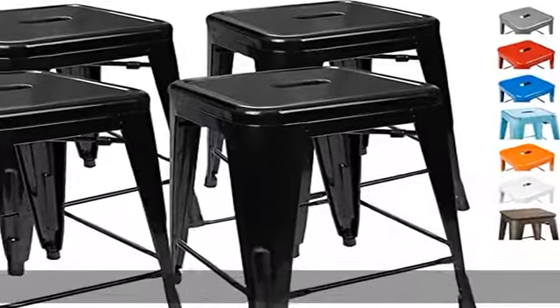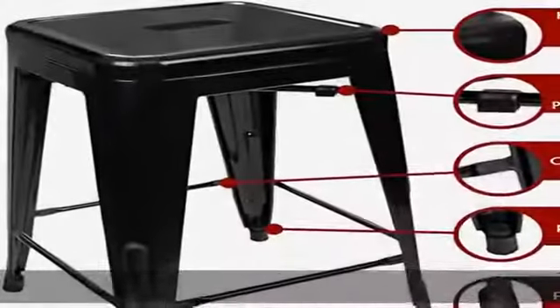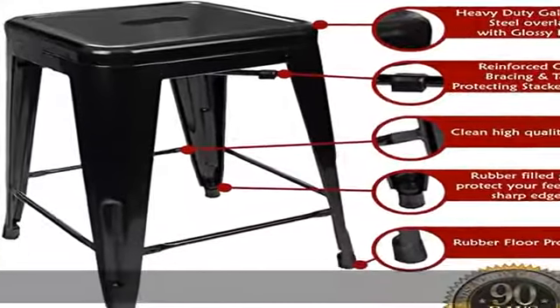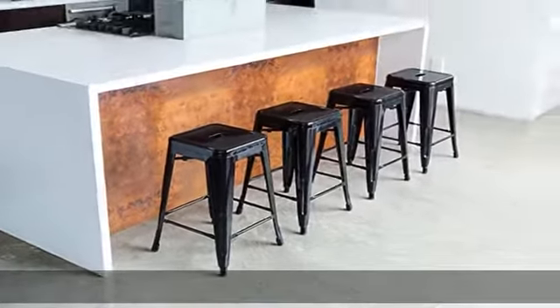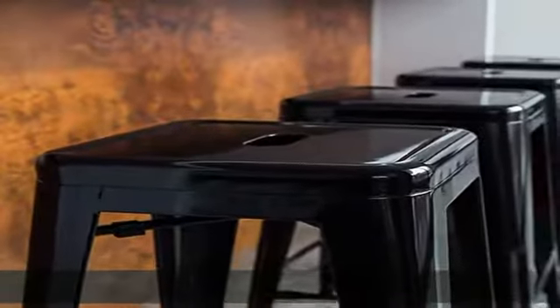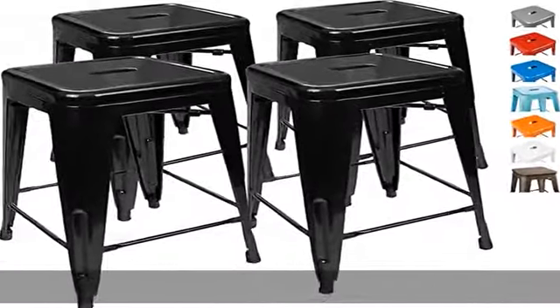About this item: perfect for kitchen or outdoor, home or business — love them or we'll send your money back. Tired of wobbly stools that just look cheap? Ready for some modern, stable, sleek counter stools for your home or business? No more cheap wobbly bar stools. The only super durable, modern, perfect height counter stools.